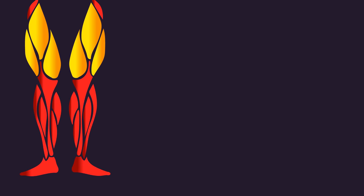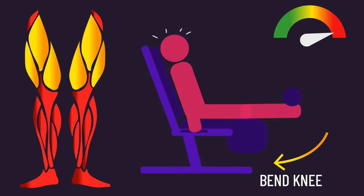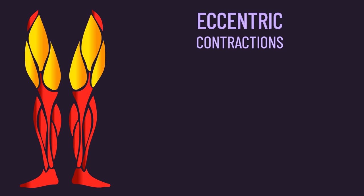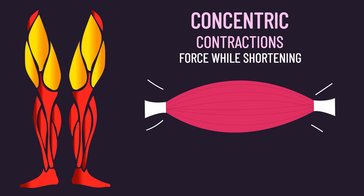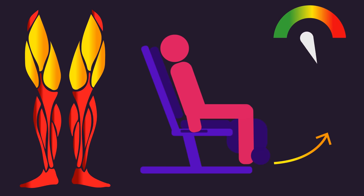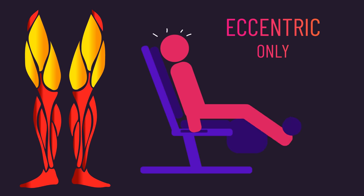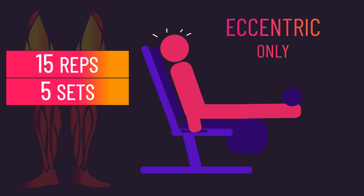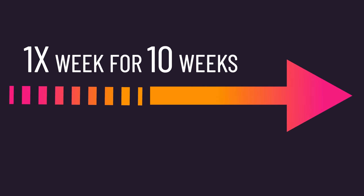Subjects trained their quads on an isokinetic dynamometer which applied forces to bend the knee, producing their max effort to resist it, thus loading their quads under eccentric contractions. Eccentric contractions are where the muscle produces force while lengthening. During the concentric contractions, the dynamometer did not resist, allowing them to extend their knee easily, so the training was eccentric only. Every session they performed 15 of these eccentric-only repetitions for 5 sets with 2 minutes of rest between the sets. The training was performed once a week for 10 weeks.